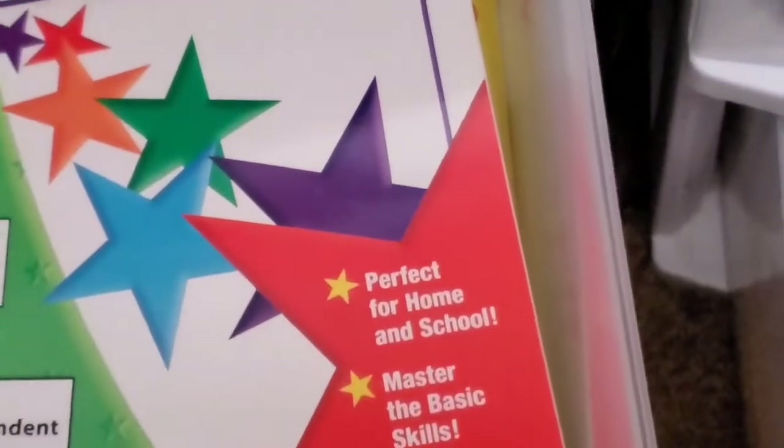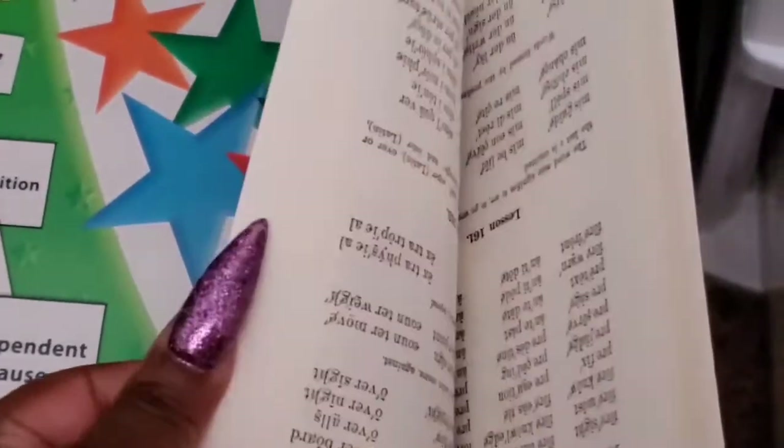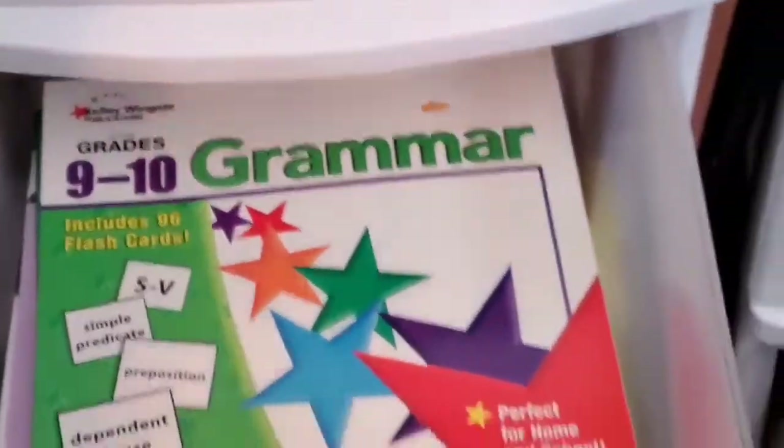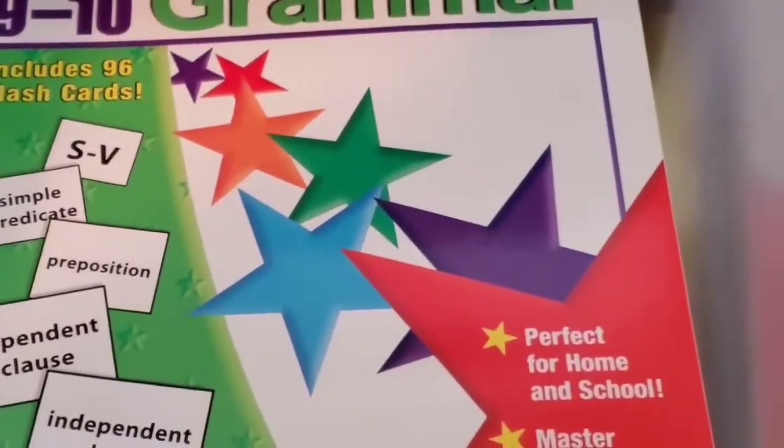I also have this here because I wanted to start doing spelling with him. This has every word you can use from zero to twelfth grade, so I might incorporate that. I pull it sometimes — sometimes we use it, sometimes we don't — but since we have vocabulary, I'll probably use that for his spelling this year.